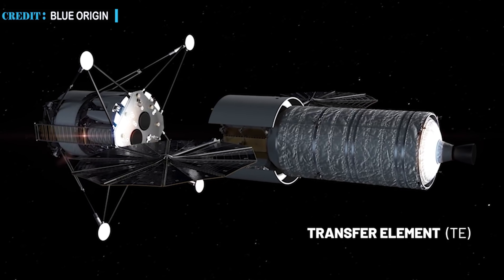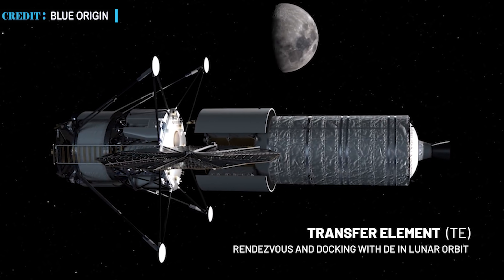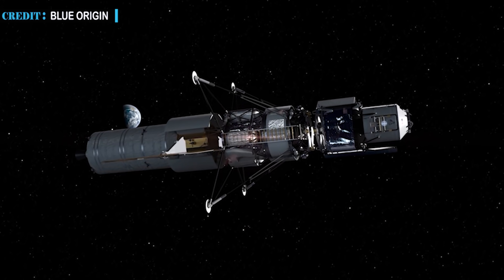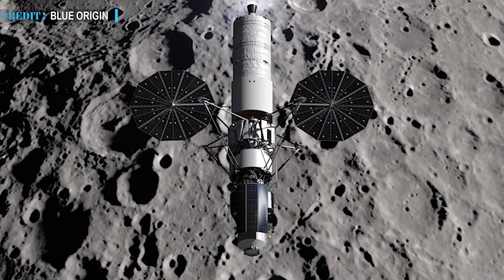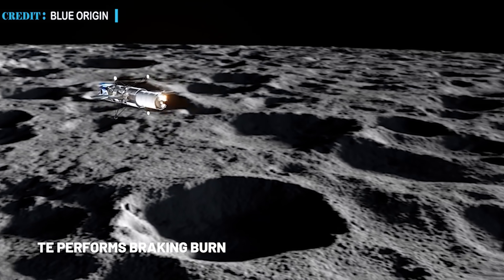But it is not too late to remedy. Bezos wrote: 'We stand ready to help NASA moderate its technical risks and solve its budgetary constraints, and with the Artemis program, back on a more competitive, credible, and sustainable path. This offer is not a deferral but an outright and permanent waiver of those payments.' This offer provides time for government appropriation actions to catch up.